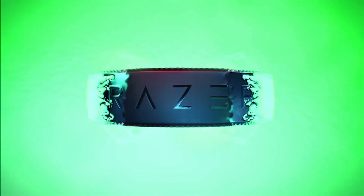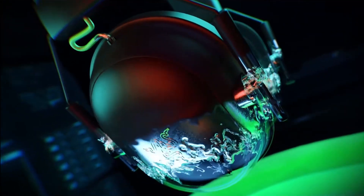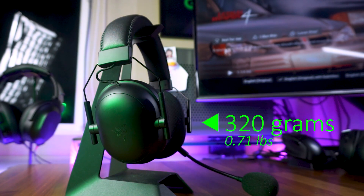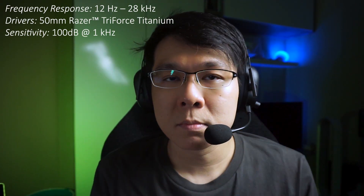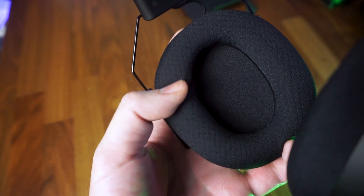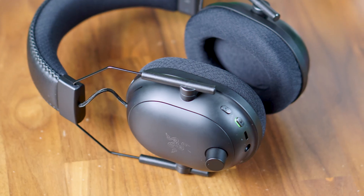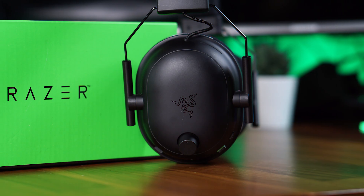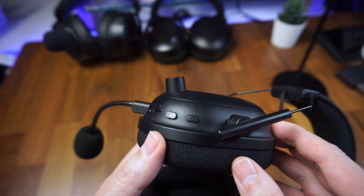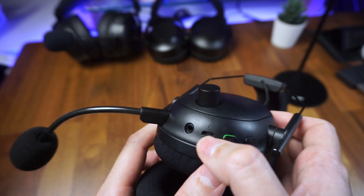Let's start with the Razer BlackShark V2 Pro. Launched back in late 2020, it weighs in at 320 grams, making it the lightest over-ear headset of today's bunch. The oval-shaped ear cups make it suitable for longer ears without causing pressure points on the earlobes, and it is padded with breathable fabric and memory foam, which helps when using with glasses and also avoids trapping too much heat for extended use. As one of the older models, it also has the shortest battery life at about 24 hours and charges with a micro-USB cable, while the other flagships have already moved on to USB-C.